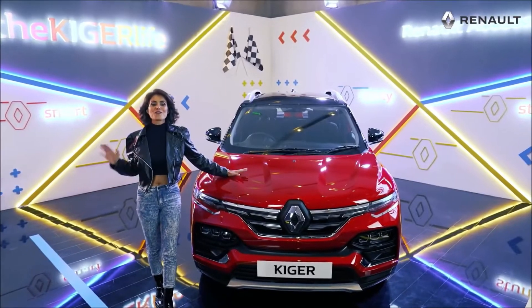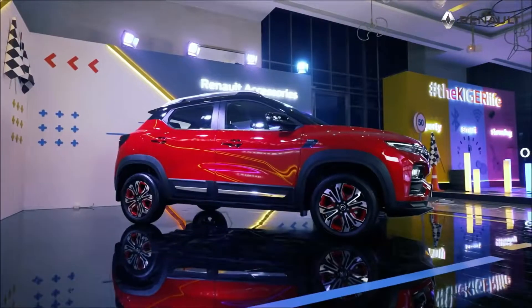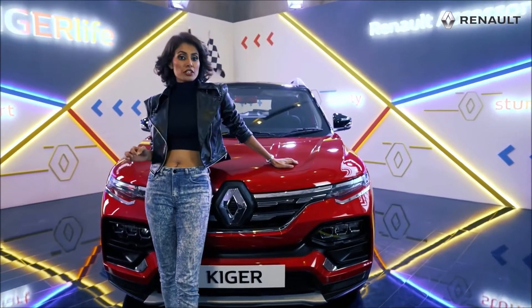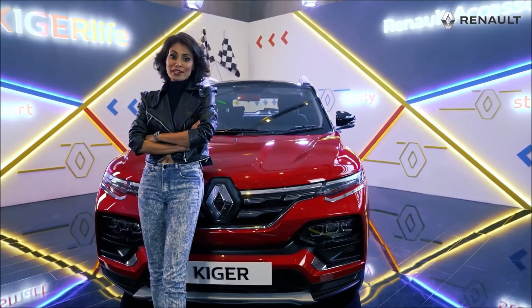This is the all-new Renault Kiger — sporty, smart and stunning. Kiger is a global model and it's going to be first launched in India. We Indians are going to be experiencing this baby before anybody else in the world.